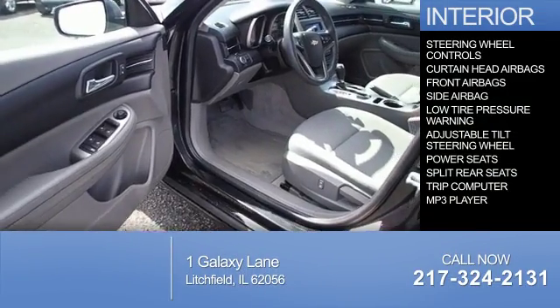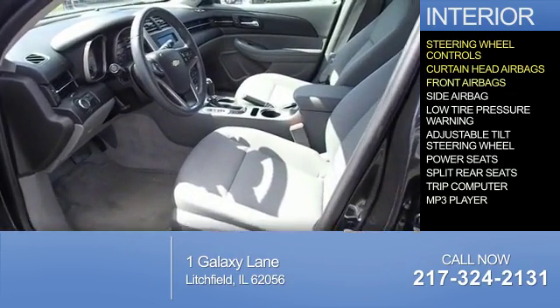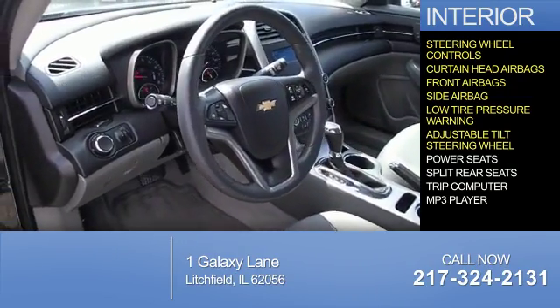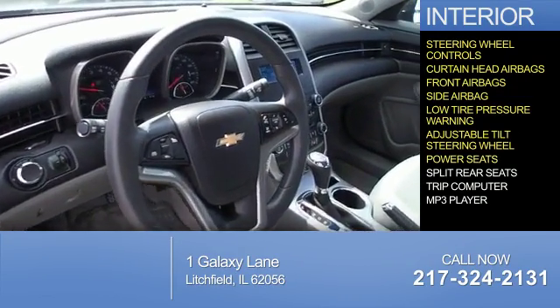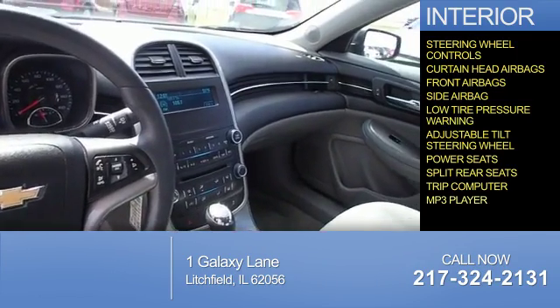Inside you'll find steering wheel controls, curtain head airbags, front airbags, side airbags, low tire pressure warning, an adjustable tilt steering wheel, power seats, split rear seats, a trip computer, and an MP3 player.